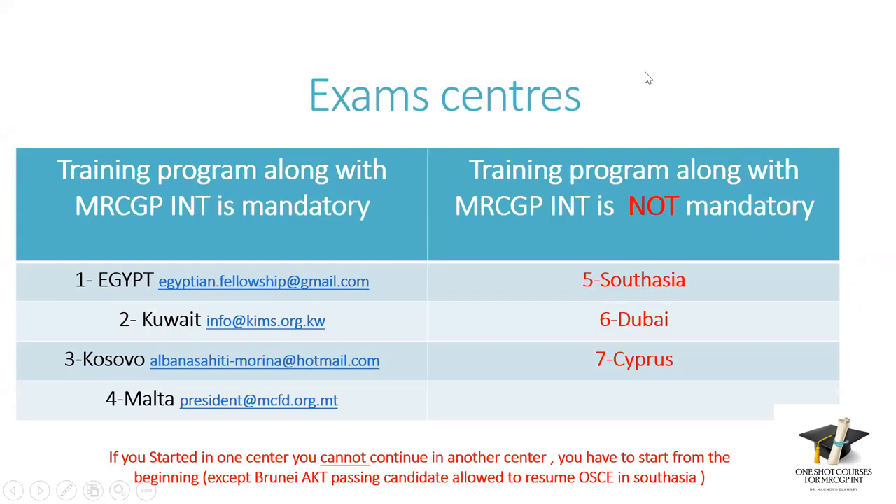There are seven exam centers for MRCGP International. Three centers — South Asia, Dubai, and Cyprus — accept international applicants from any part of the world without requiring a training program alongside. Four centers — Egypt, Kuwait, Kosovo, and Malta — require a mandatory training program or specific pathway alongside the MRCGP International examinations.